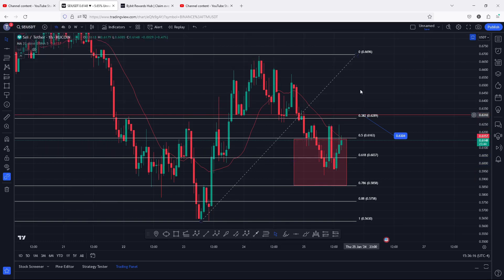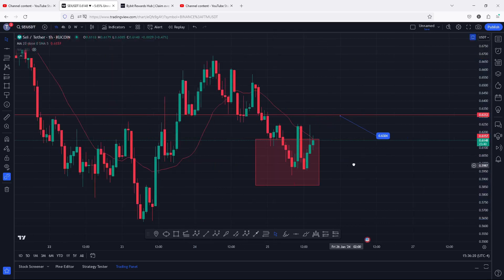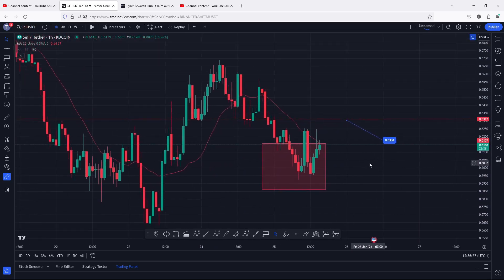We are now seeing a reaction from this area, which could be the start of a move that can easily give us a break above our next key area of resistance at 0.63. A break above 0.63 with a retest — watch for a break above 0.67, and a break above 0.67 then the 0.70 will be my next target to the upside. That is the trade setup I have here on the SAY chart.